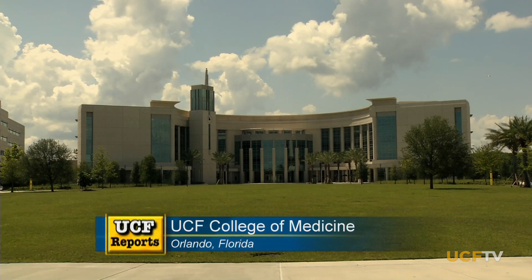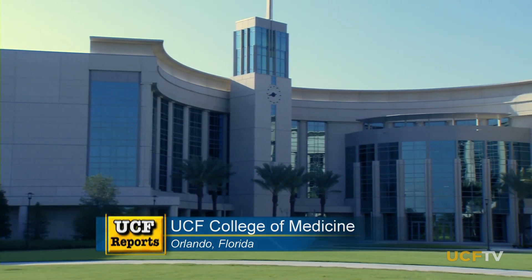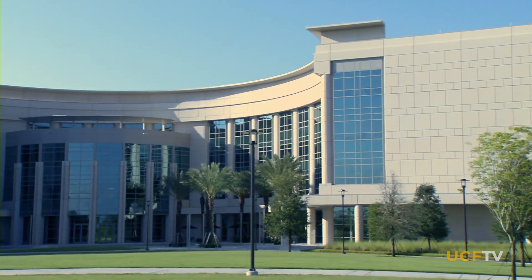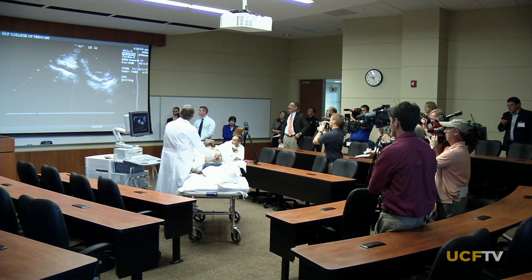The UCF College of Medicine is in its new home, a $65 million four-story building on the Health Sciences campus in Lake Nona, south of Orlando. It's the first standalone medical school to open in this country in 30 years, and the latest technology is clearly in evidence.